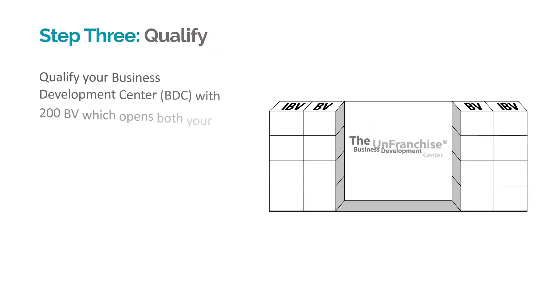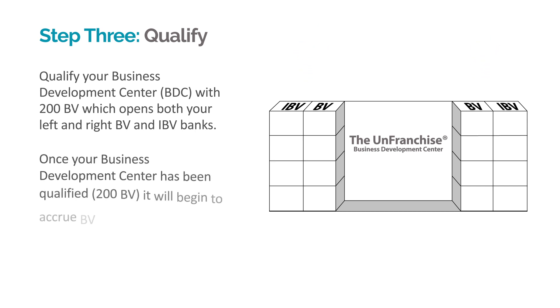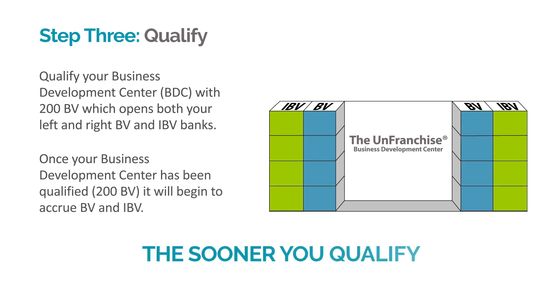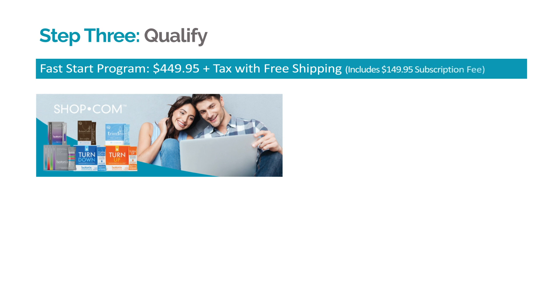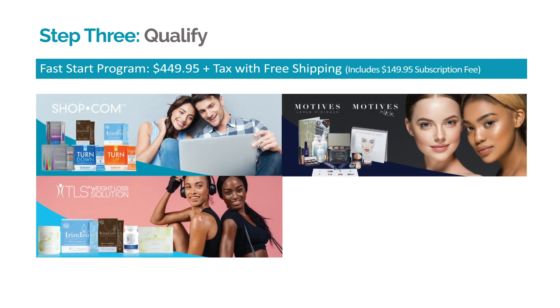Step 3: Qualify. Accumulate and sell through 200 BV to qualify your business development center, which opens your left and right BV and IBV banks. Once your business development center has been qualified, it will begin to accrue BV and IBV. The sooner you qualify, the sooner you will be eligible to earn commissions. With the Fast Start program, you qualify your business and are equipped with your subscription and the necessary products and business tools in a cost-savings kit.